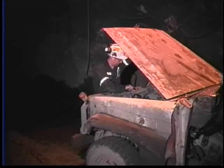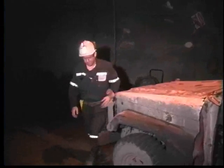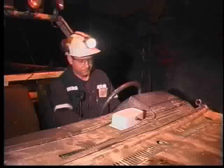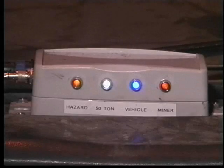We will now cover each point in detail. The operator will circle and check their vehicle. Once the unit is checked, the operator will start the vehicle. The collision avoidance unit lights will now flash on and then go off.